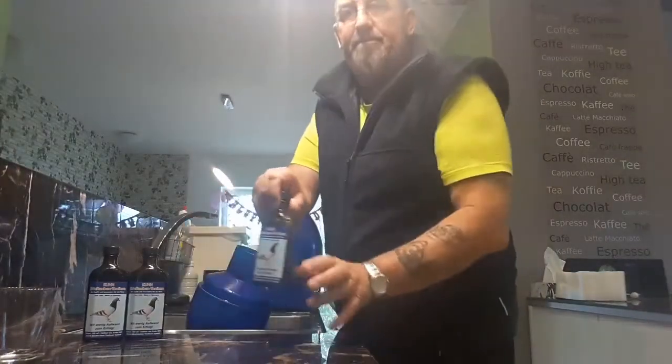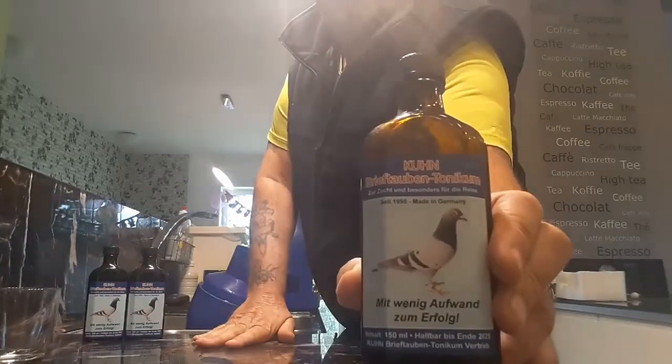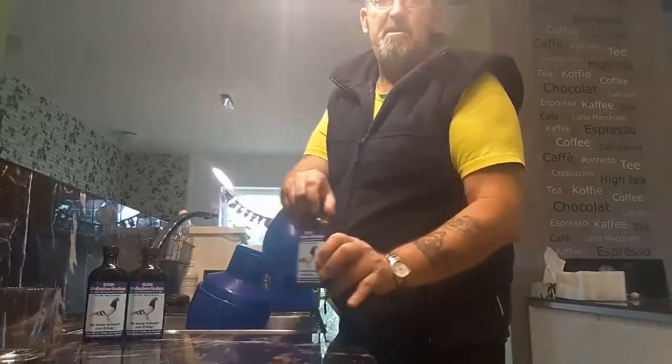These are the drops that I use. It's called Kuhnbrieftalben Toniken, which means Racing Pigeon Tonic. It's a German product.